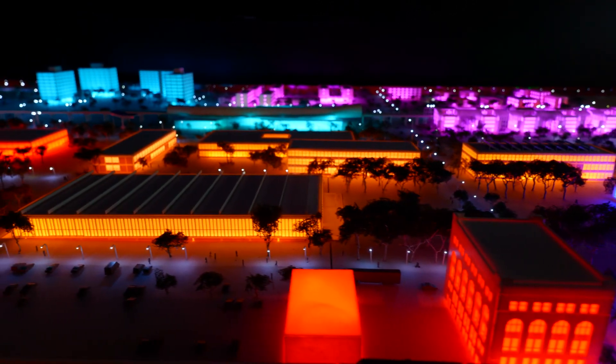Ever since we have built this system, we have had outages at the university, but no downtime. At no time has electricity been disconnected at the university.